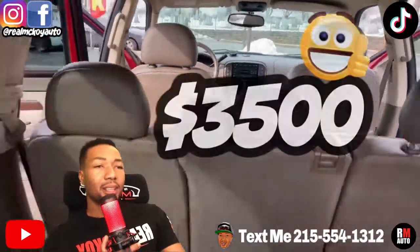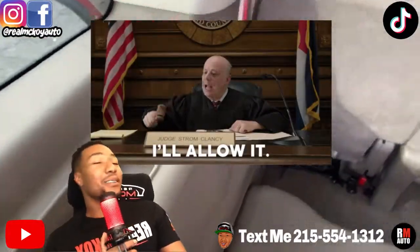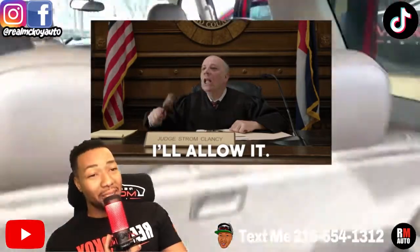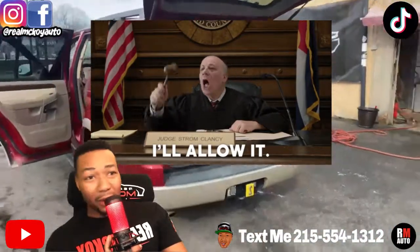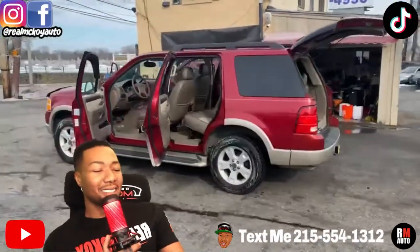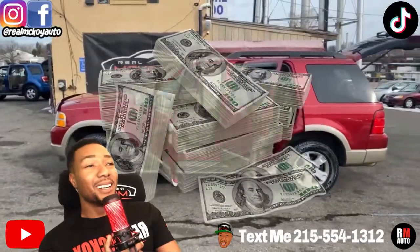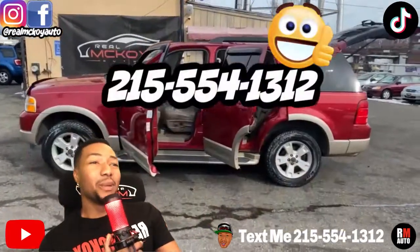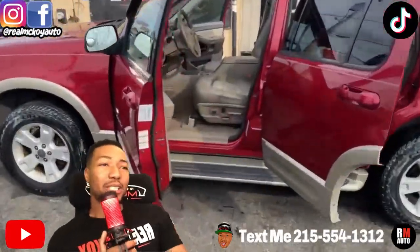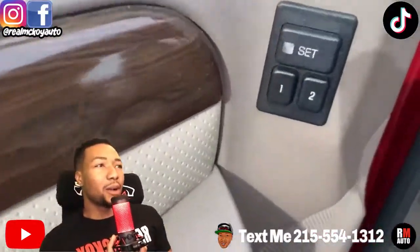Now if you don't have a license, don't have credit, don't have insurance — zero money down, zero monthly payments, zero interest, because it's all cash. We're only taking cash. And if you got the PUA card, I'll see you soon. Cash, credit, we take that. Call me: 215-554-1312.